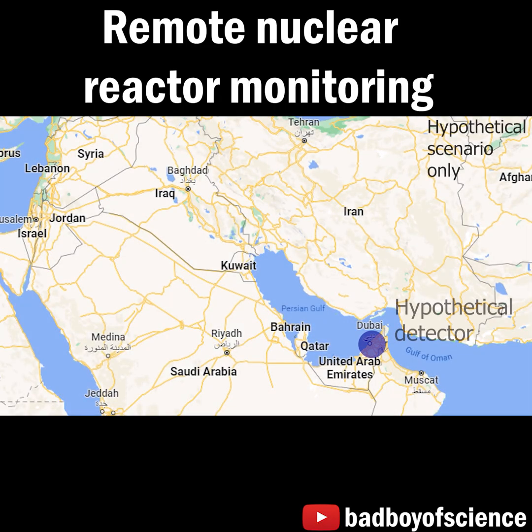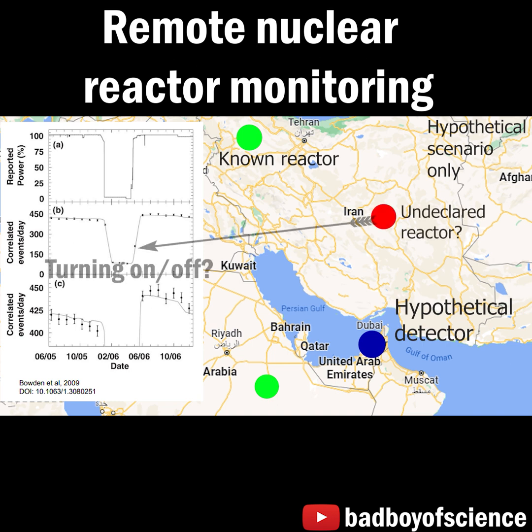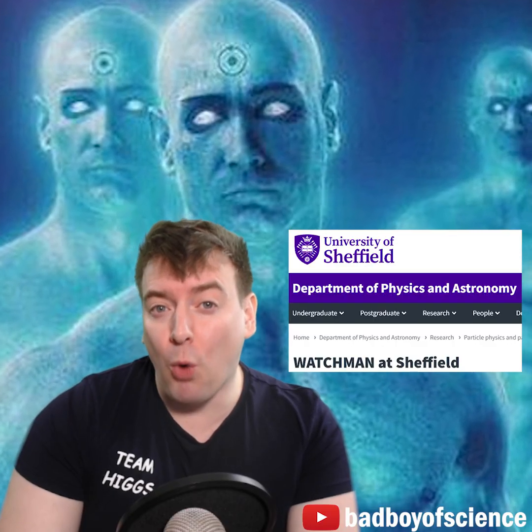If we set up a neutrino detector, we can monitor the number of neutrinos hitting our detector as a function of time, compare those rates to those expected from known nuclear facilities, and potentially verify the existence and operating cycle of an as-yet-unknown clandestine nuclear reactor within a region. Such is the goal of the Watchman project.